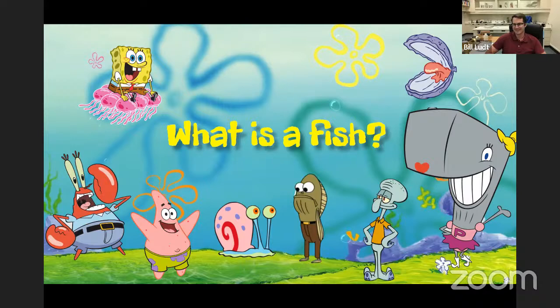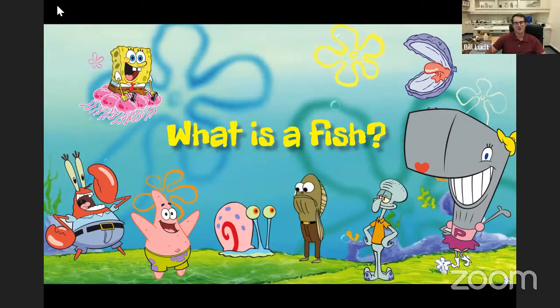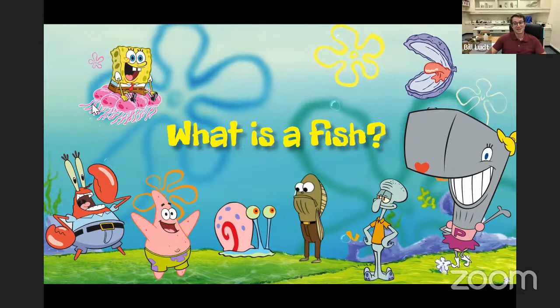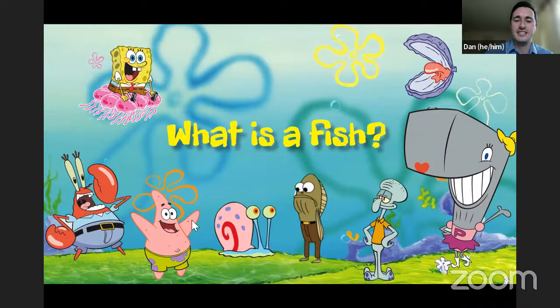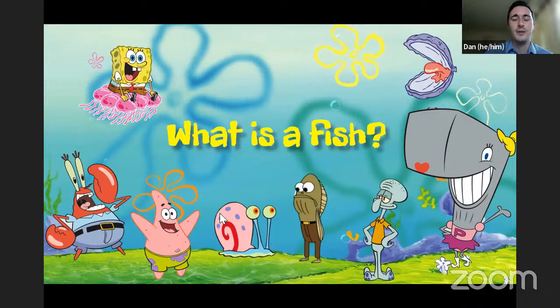Mr. Krabs is a crustacean. How about SpongeBob? He's a sea sponge — another no. What about the jellyfish? That has fish in its name, but are those vertebrates? It'd be tricky because of the name, but another no. What about Gary the sea snail? No. You're seeing a trend — there are a lot of invertebrates in the ocean, and that's pretty common in SpongeBob too.